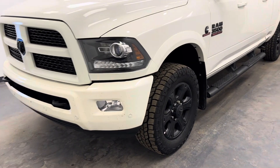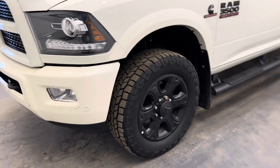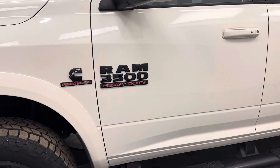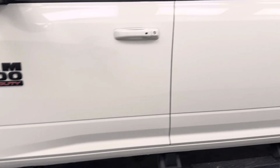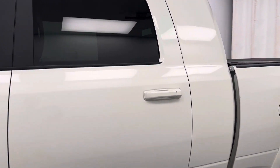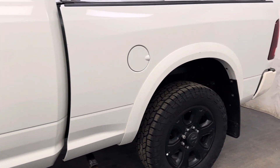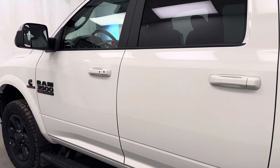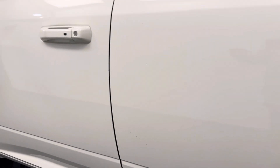Hey folks, today you're looking at stock number 254410, and this is a 2017 Ram 3500 Mega Cab. Our color is white. So let's take a look at some of the interior features.